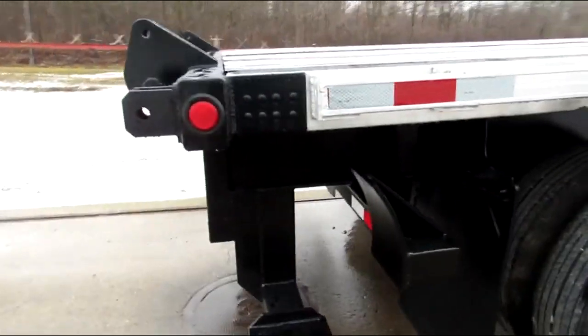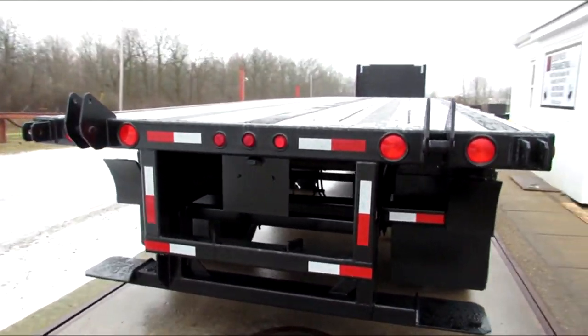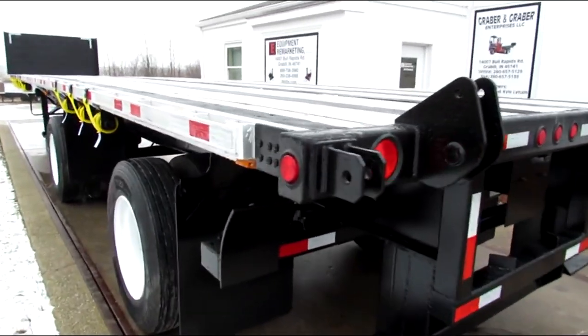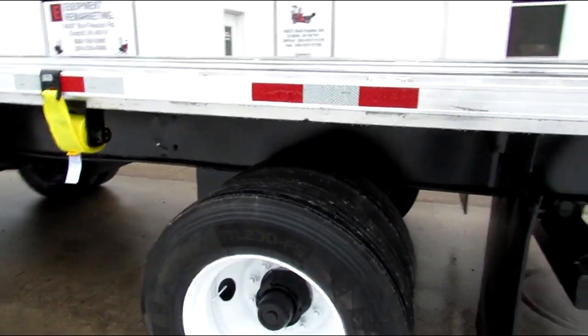As we get to the back here, you can see the universal mounting kit. It'll carry a Moffitt, a Princeton, and many other brands. We have plenty of Princetons and Moffitts in stock, available and ready to go. Take a look at our website, 99lifts.com.